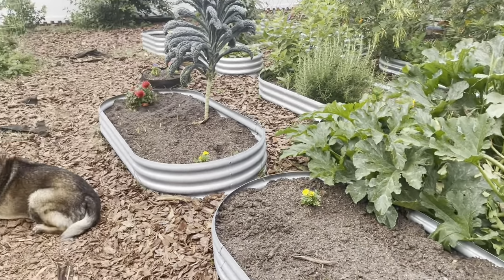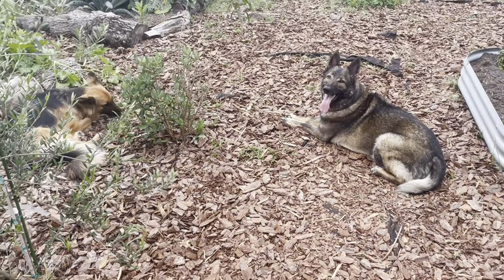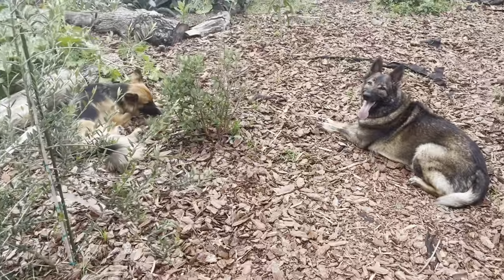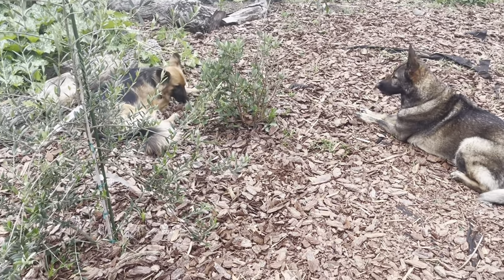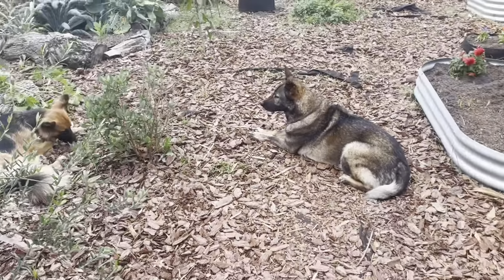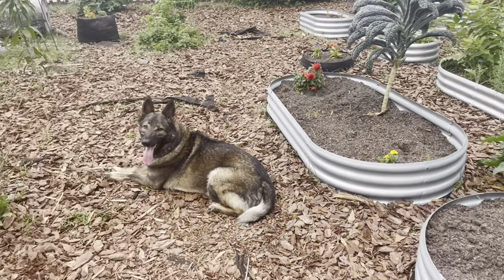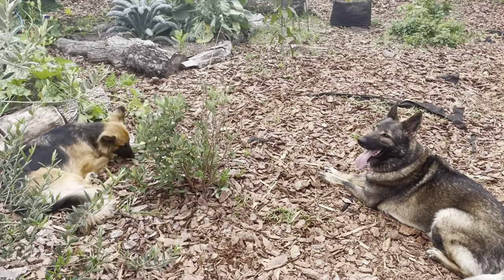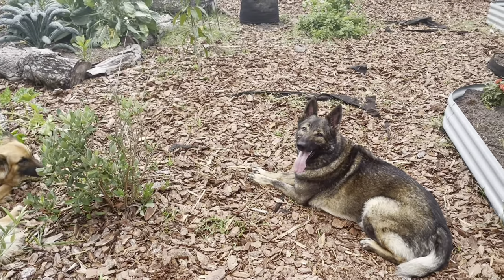Thank you so much for tuning in to see Bear — his name is Bear but we call him George — and Rosie. We hope you like our new addition and our gardening. Check us out again — I will be back to show you guys more about the bananas and what else we've got going on here. Thanks, happy gardening, bye!